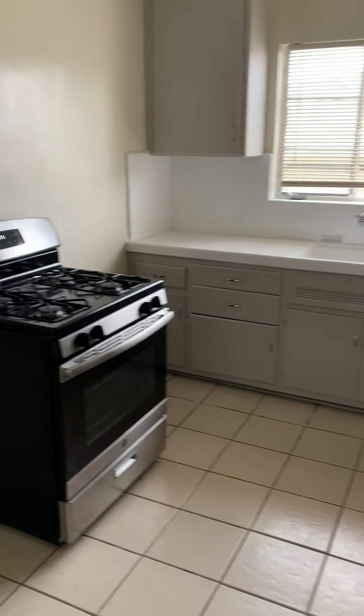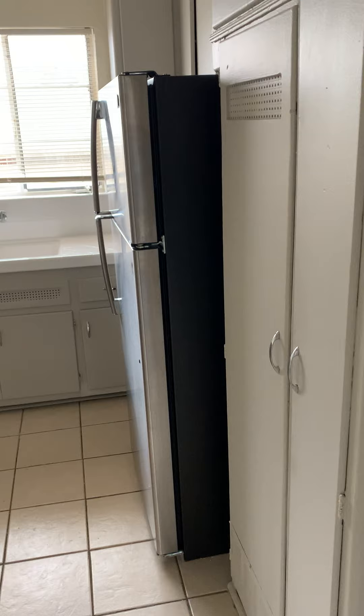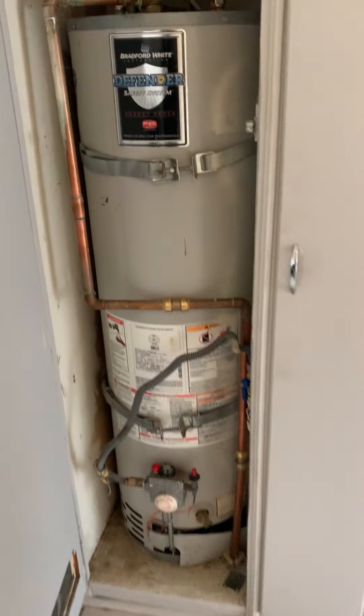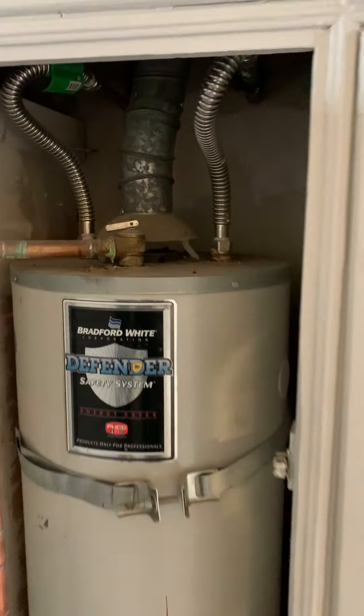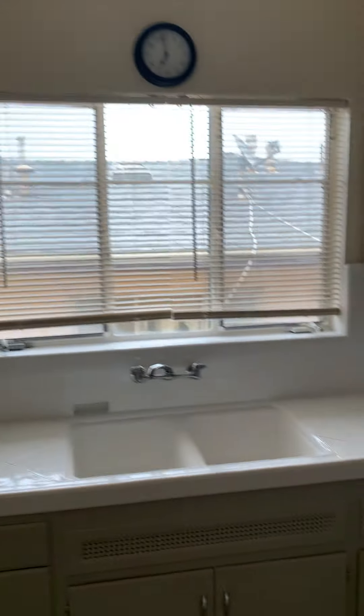Interest to the kitchen. Comes with a stove, stainless stove, refrigerator. Also has its own water heater. Lots of cabinet space and storage space for the kitchen. Cutting board in the kitchen, and the kitchen also has a working garbage disposal.